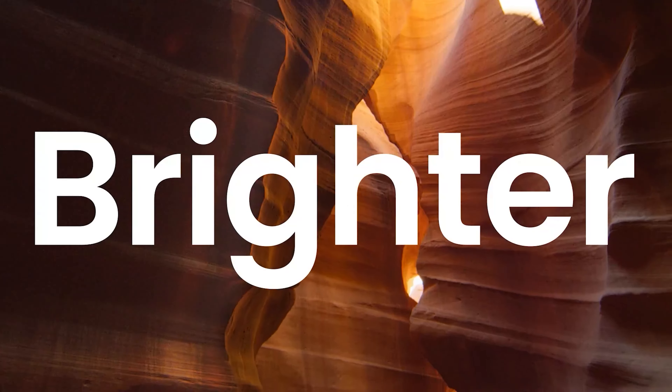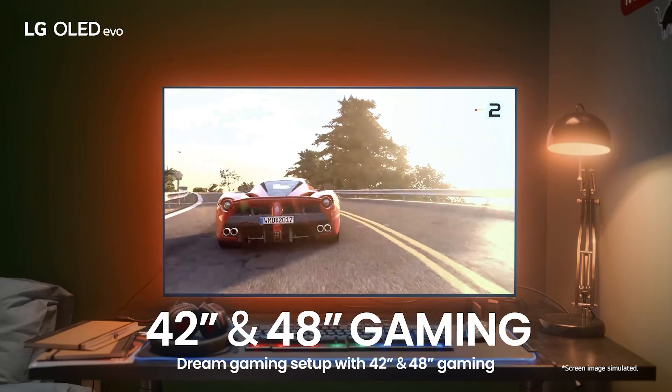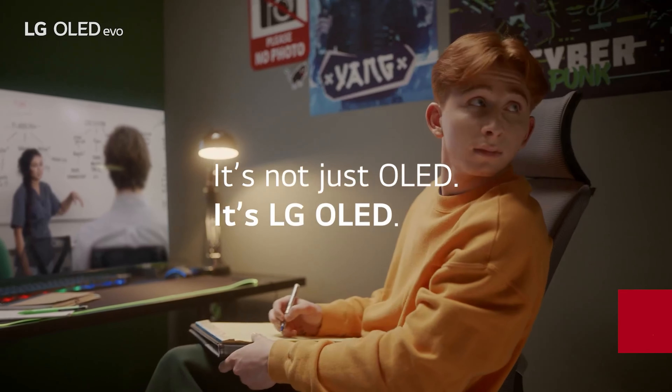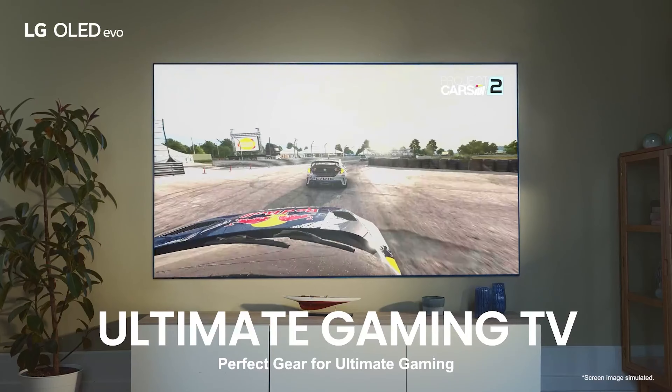Now, is it the best OLED TV out there? Well, that's debatable. The LG C2 is currently in the ring and could potentially dethrone the G2. If you're in the market for a new TV, the LG G2 OLED is a total game changer — it's truly special, but there are plenty of other fish in the sea.